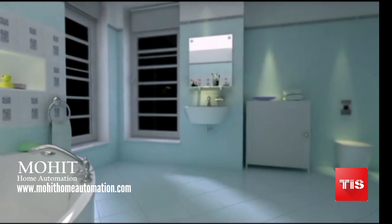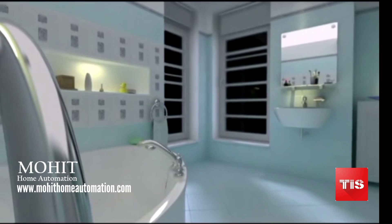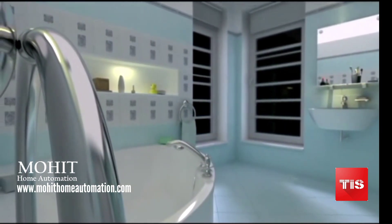Control and monitor your home by your phone or tablet. Draw your bath. Turn your floor heater on even before arriving home.